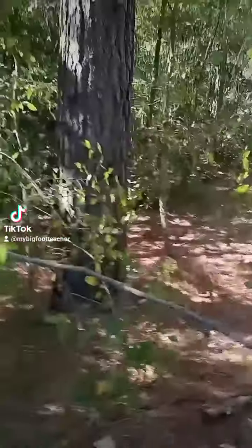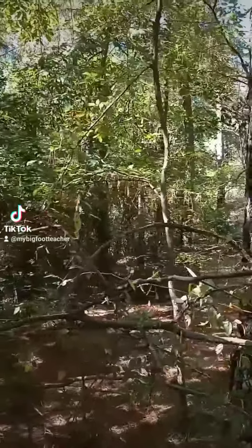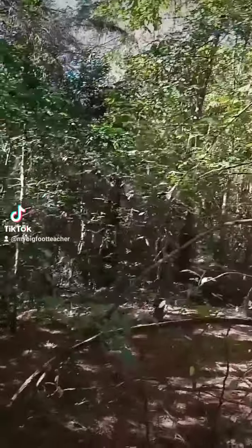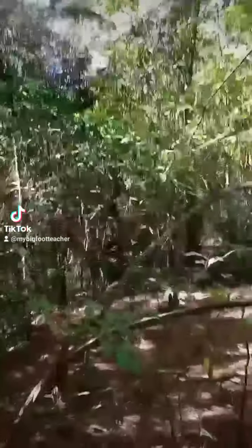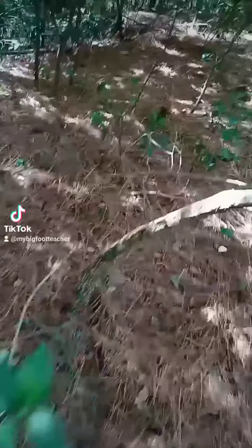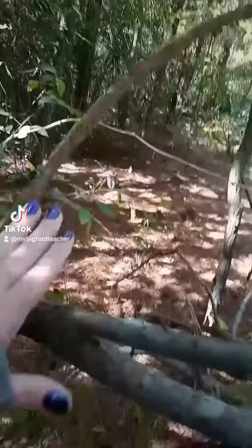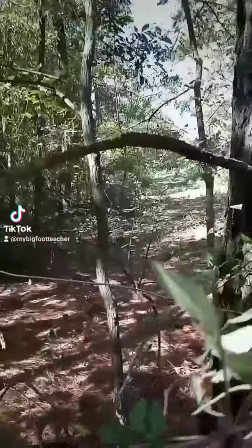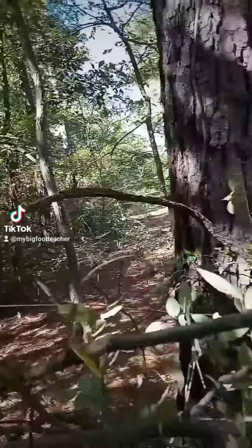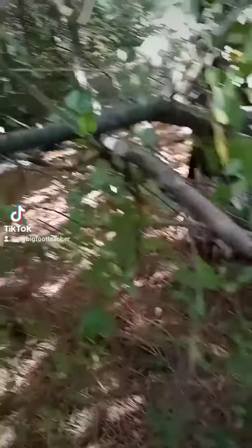This is the bowed tree. Just noticing some markings on it, as if something chewed on it. I've seen this done before, and I've seen them make shapes out of these — bend them in a way. This has got all kinds of sticks interwoven with it.